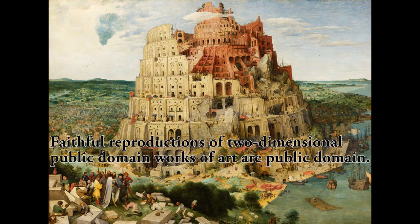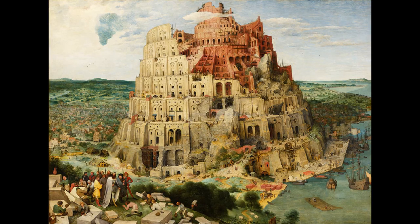Created in 1563, Bruegel's masterpiece shows Nimrod directing operations with the ziggurat tower ascending behind him. It's shown in the construction phase, and according to the Bible, it was never completed. Why is that?